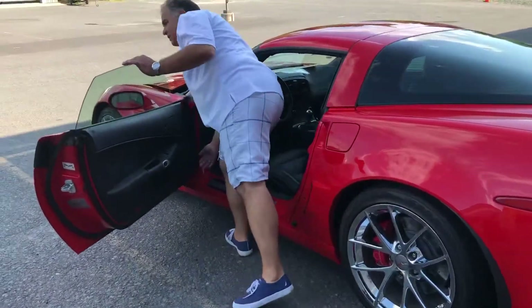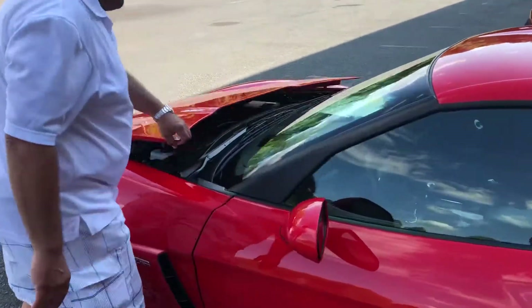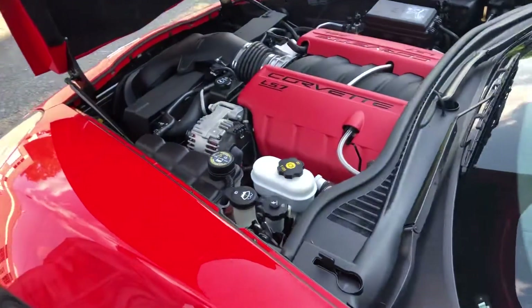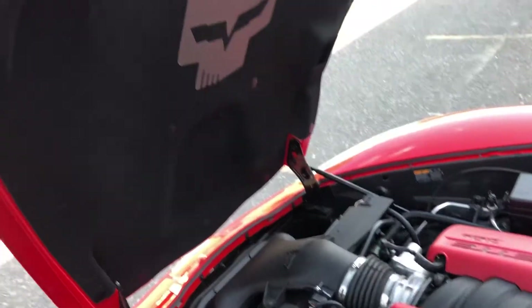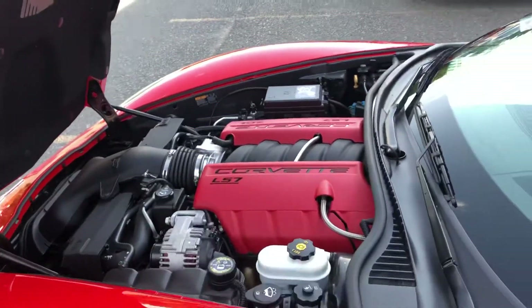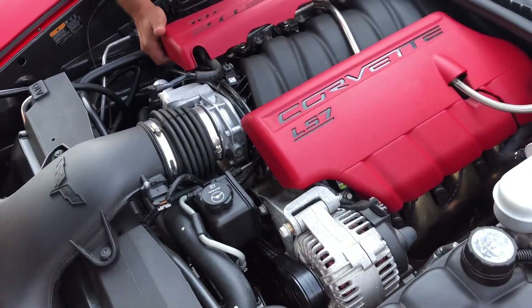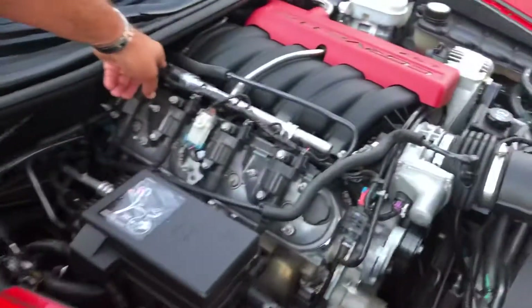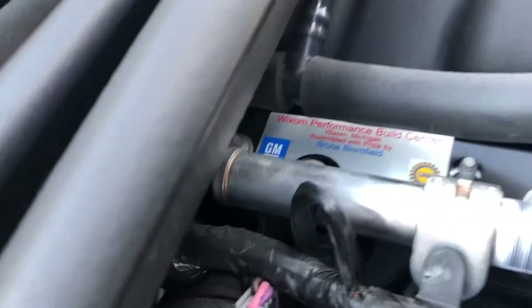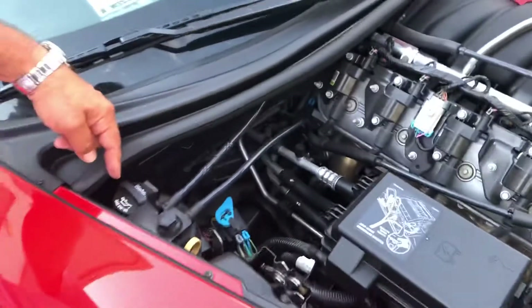Here, underneath the hood, you're going to see what Chevrolet calls a hand-built 427 LS7. It's got a name right on the side of the valve cover — the person's name that built the engine. When it was brand new at the factory, the gentleman's name is right over here. It was built at the Wixom Performance Build Center in Michigan. This has a dry sump system.